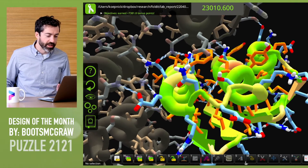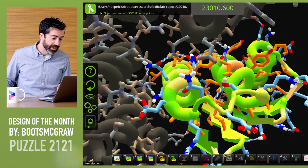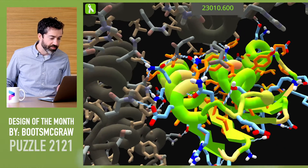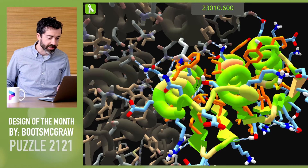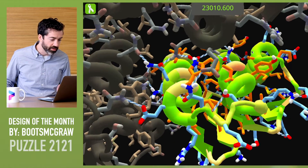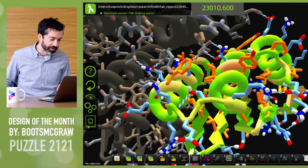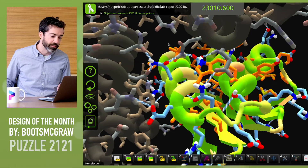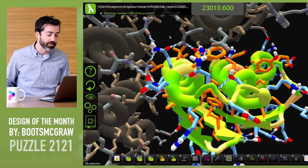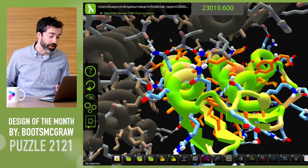The challenge with including blue polar residues at the interface is that they can create buried unsatisfied polar atoms if they are not satisfied. But that looks like a strength in this design — Boots has satisfied all of the polar atoms at the interface with a very nice hydrogen bond network. This is impressive. This should help confer specificity to the protein and prevent it from aggregating with other proteins in the cell or other hydrophobic matter.